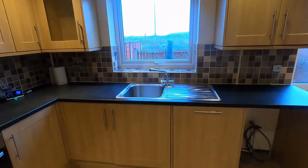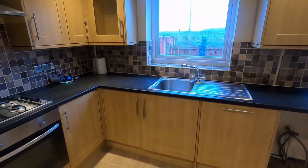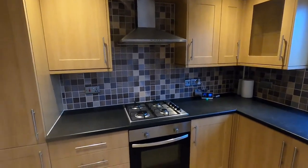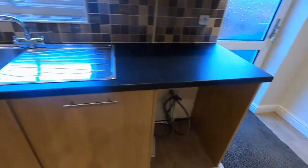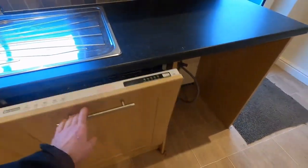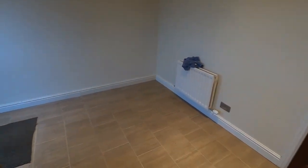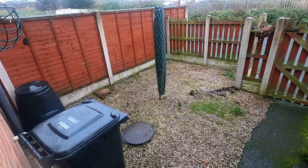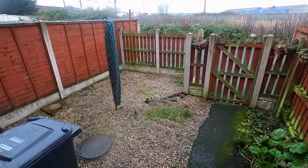Got a modern fitted kitchen with a gas hob and extractor overhead, plumbing for washing machine and a dishwasher. There's plenty of space for a table and chairs. There's a door to the outside yard at the back, which is again low maintenance with gravel features and space for your dustbin and recycling.